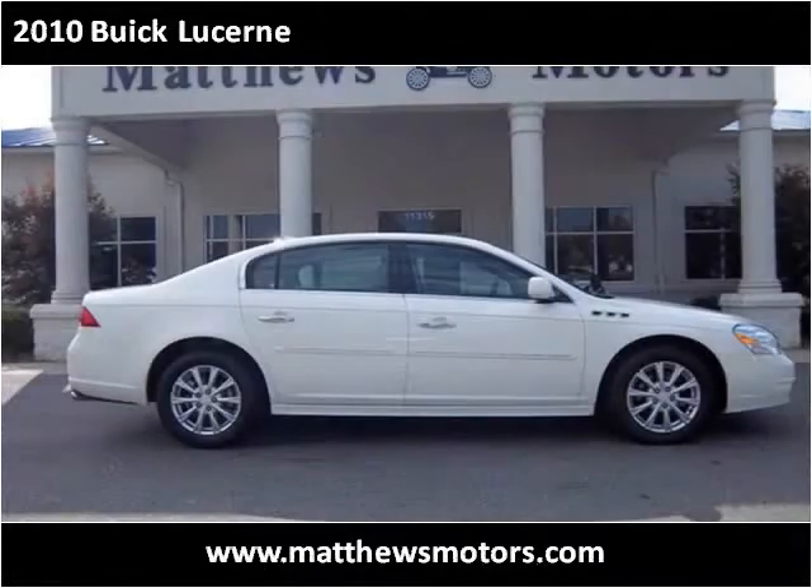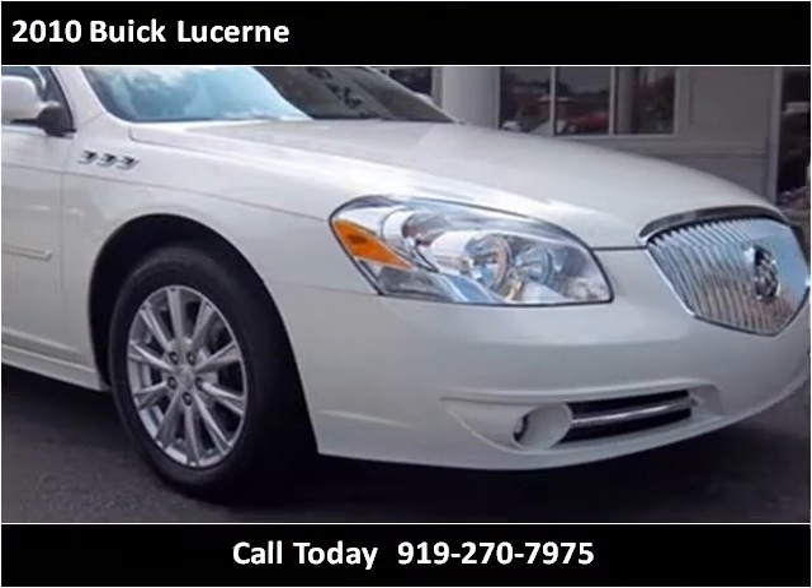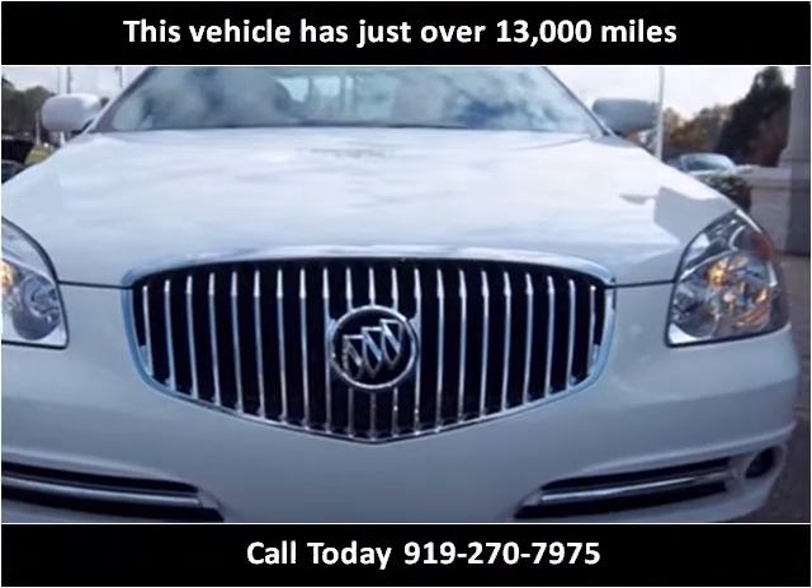This 2010 Buick Lucerne is available from Matthews Motors. This vehicle has just over 13,000 miles.